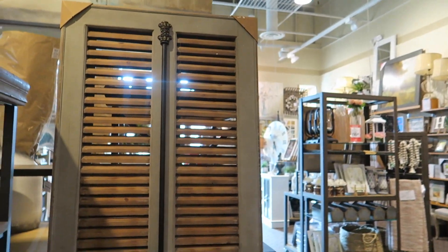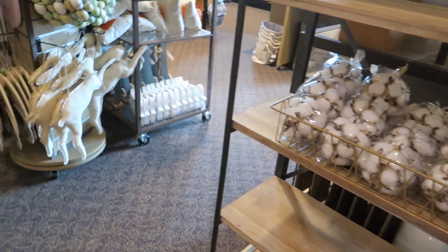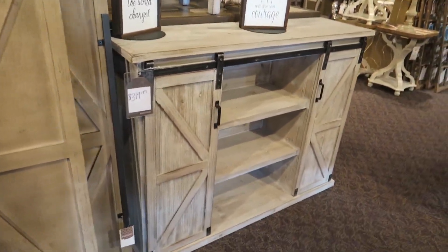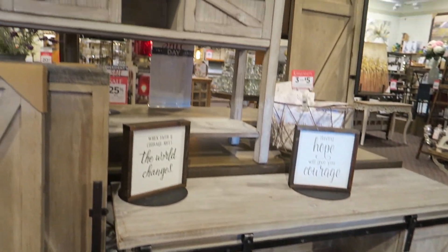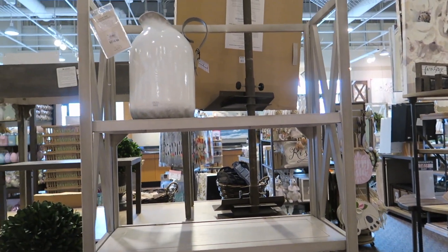There's some, like, doors — barn doors. Let's check this stuff out. Here's some more cabinets. I think we've seen this one before — that one was here before and this one was here before. We've seen those in another one of our videos. This is $2.20 — I really like this shelf.